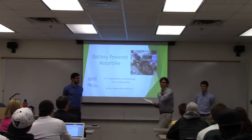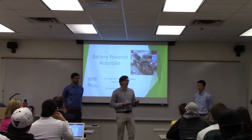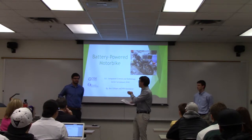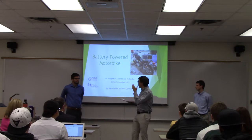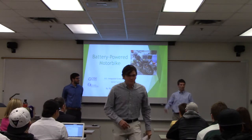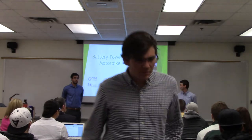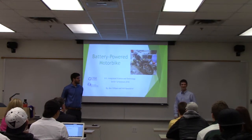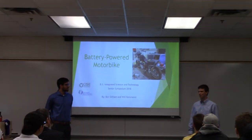Hey guys, my name is Joel. Welcome to ISAT Senior Symposium for 2018. This is Ben Gilliam and we have Will Kemmerer over here. We're gonna be talking to you guys about their capstone. I'm Ben Gilliam, I'm an ISAT major. I'm Will Kemmerer, I'm a physics major. And this is our project on our electric motorbike.